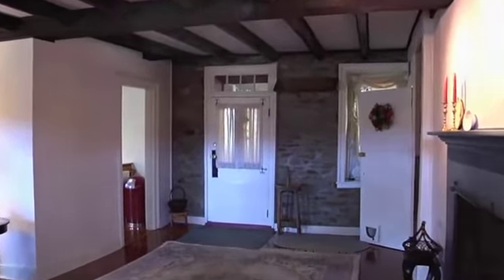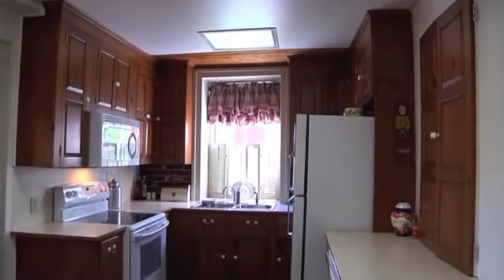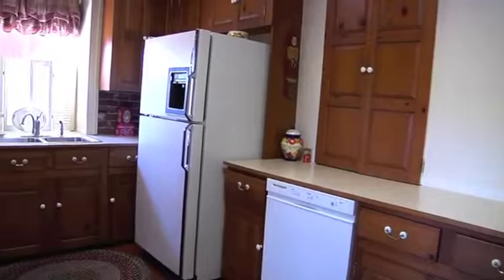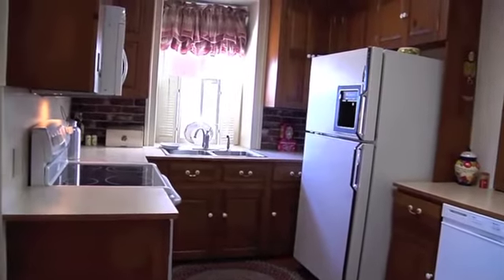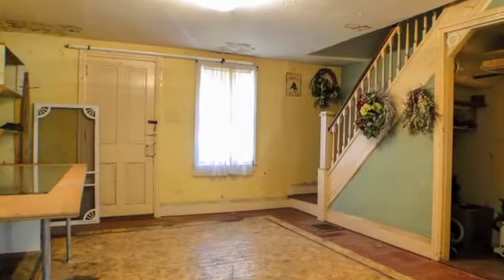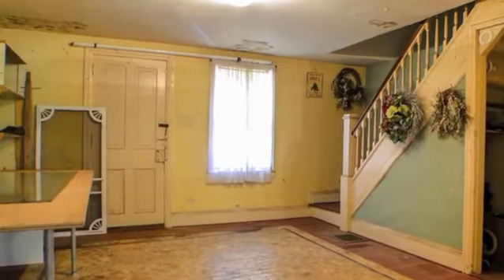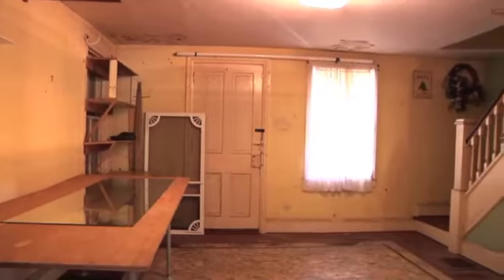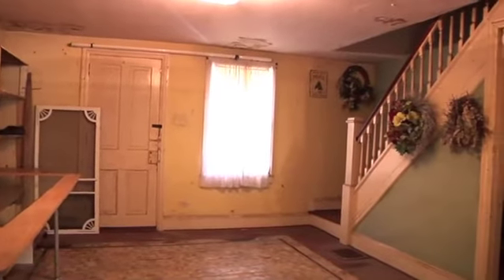The kitchen is bright with beautiful wood cabinets and brick backsplash. With potential for an office, fourth bedroom, or a den, this additional room includes a private entrance, sizable closet, and access to the second level.